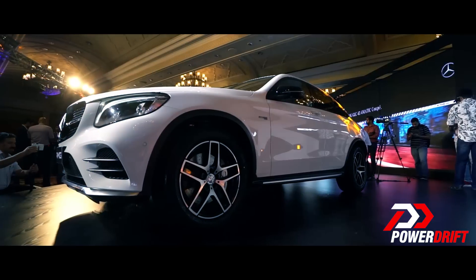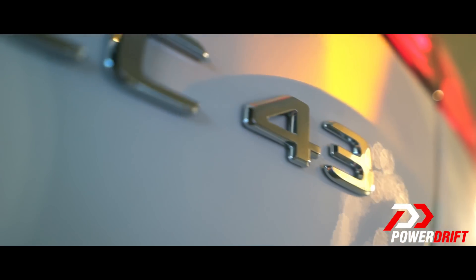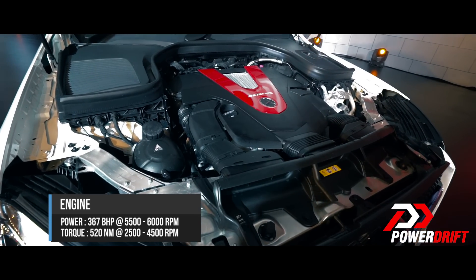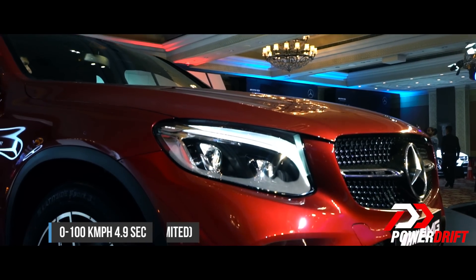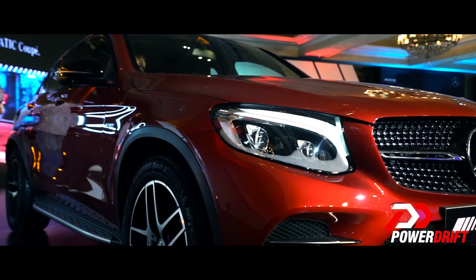The car is basically the GLC Coupe that has received an AMG overhaul. The '43' refers to the 3-litre V6 twin-turbo engine that produces 367bhp and 520Nm of torque. It is mated to that incredible 9G-Tronic transmission, which can propel the car from 0 to 100 in 4.9 seconds and onwards to a top speed of 250km/h, which is electronically limited.